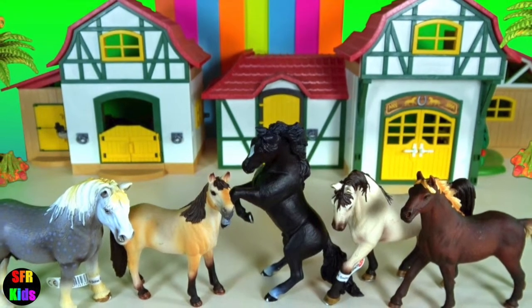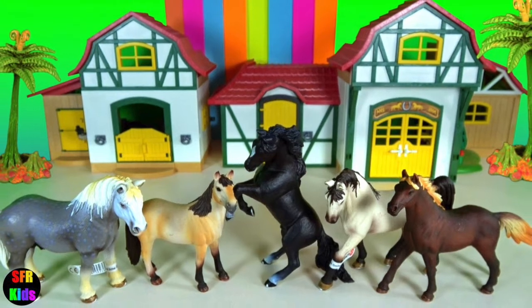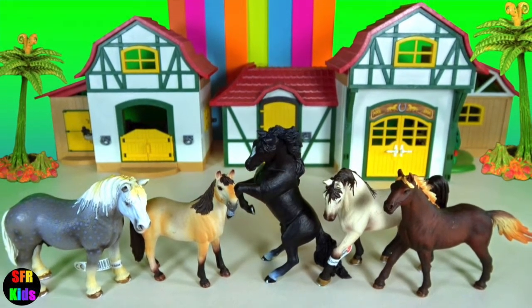Hey guys, it's Kerri. I'm doing my own version of shorts with some of my favorite horse photos.